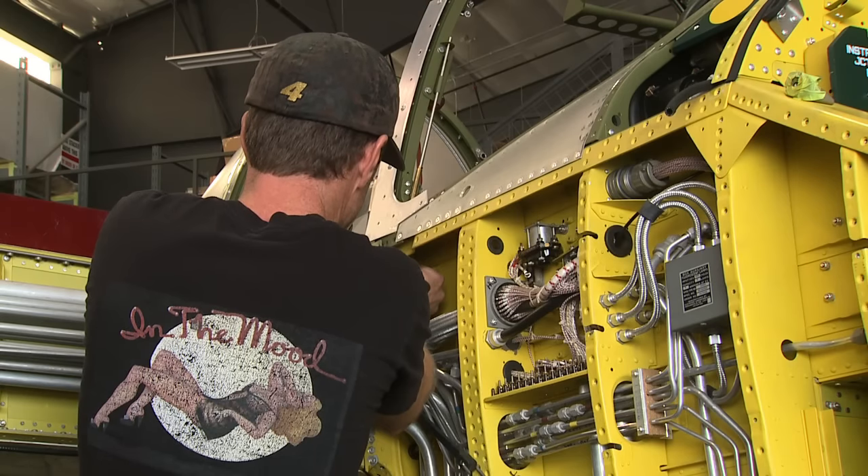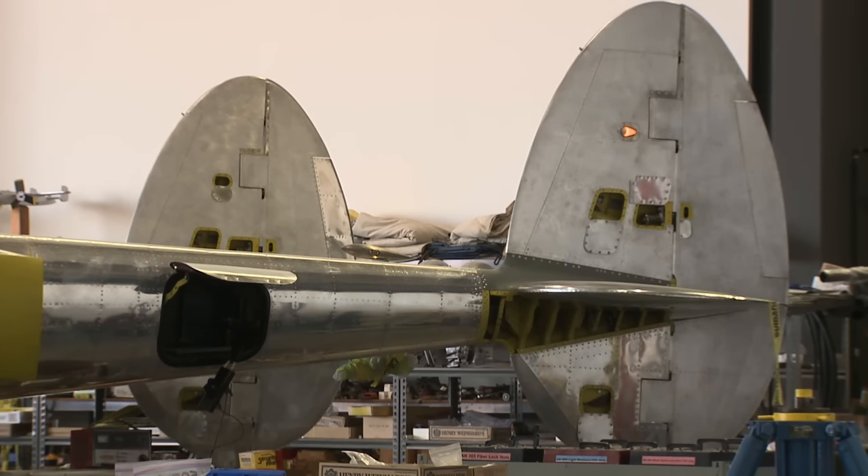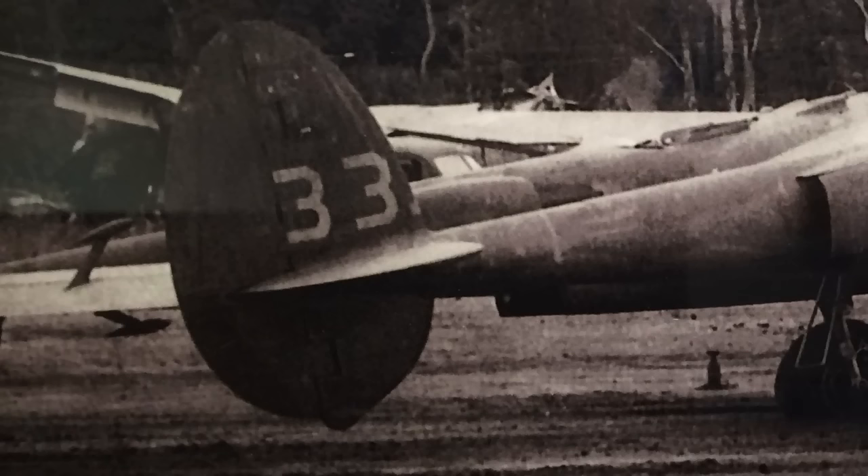This guy comes walking in — he was 93 or 94 at the time — and says, 'I hear you got some P-38s and I flew them in the war. Would you mind if I come back and take a look?' Westpac has five P-38 airframes, but White 33 is special, as it will be the only one of seven flying in the U.S. today to have flown in combat in the big one. And he looked at it and said, 'This is my airplane.'